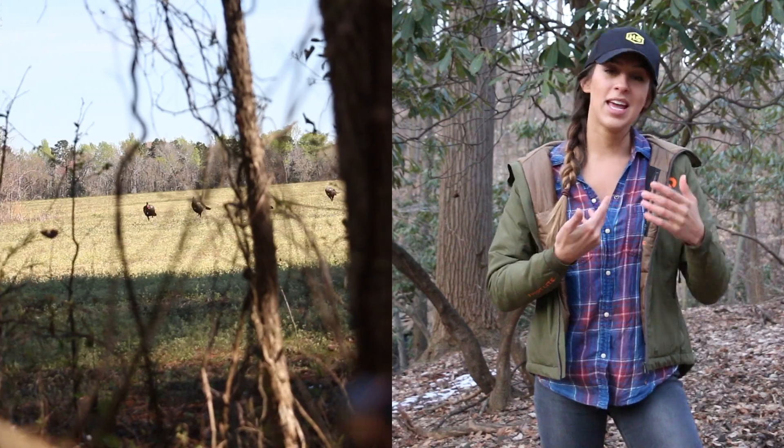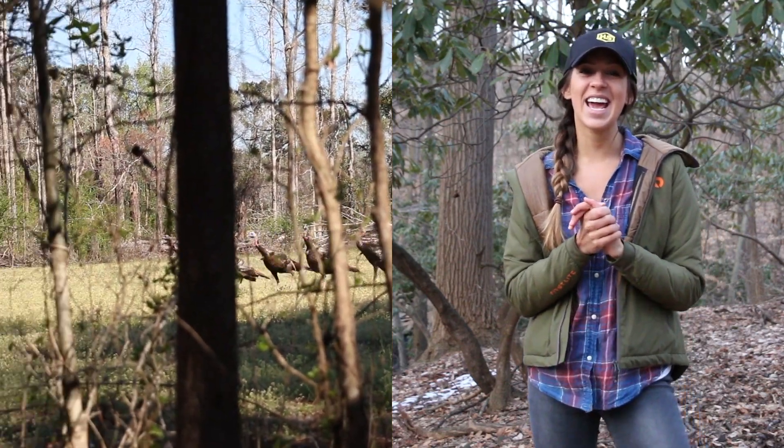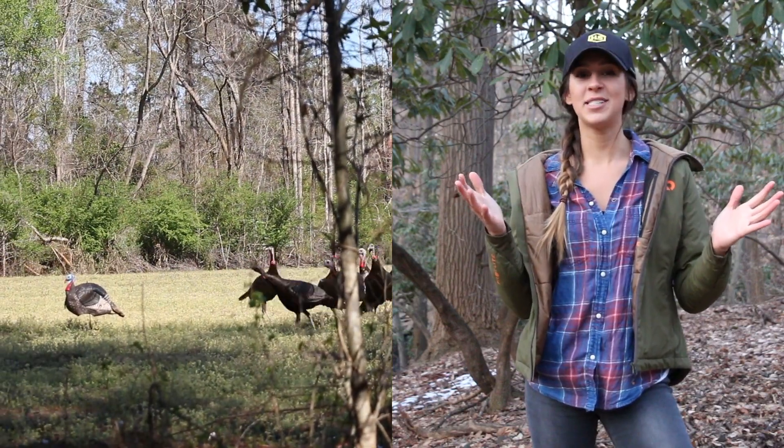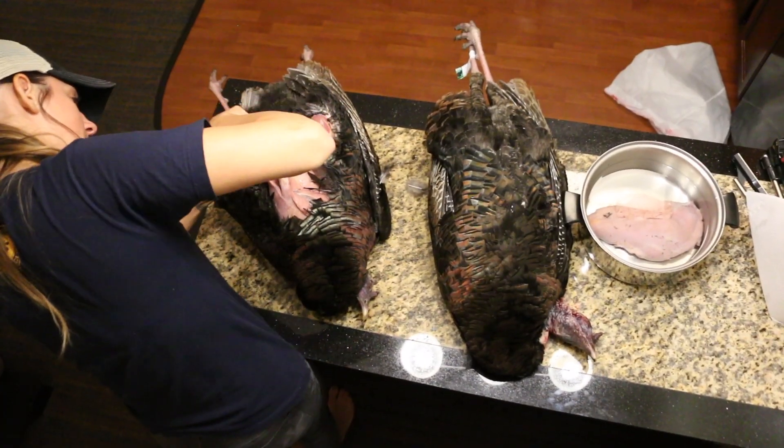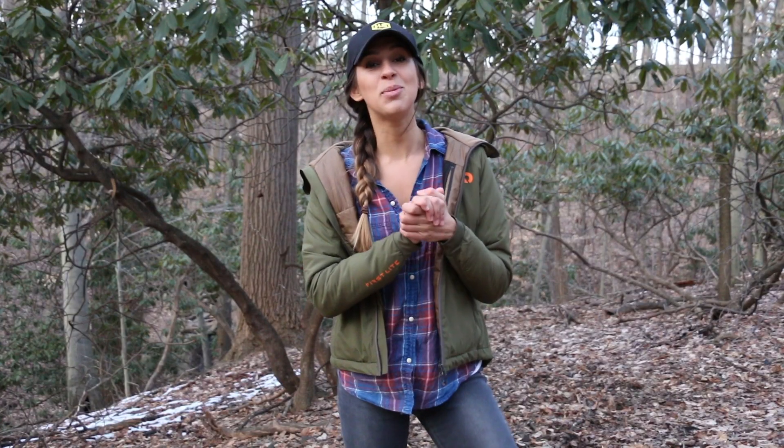He had eight or more Jakes come in to our Strut Light Jake decoy and they had a little powwow around him. I was able to shoot a bird — and not only did I shoot one, I shot two by mistake. I didn't mean to catch that second one, but thankfully in South Carolina you get three turkey tags with your license and you're allowed to harvest two birds in one day. So it ended up being a great success — two birds in the freezer, done in one day.